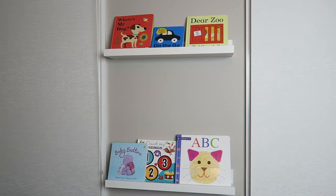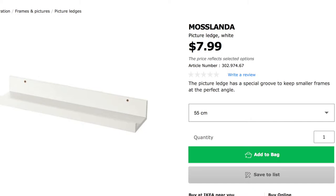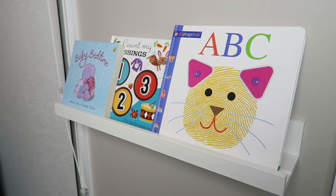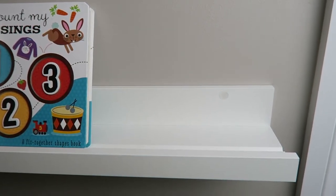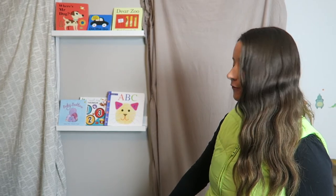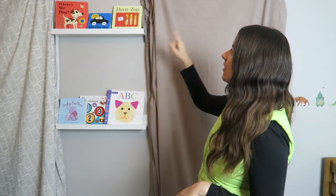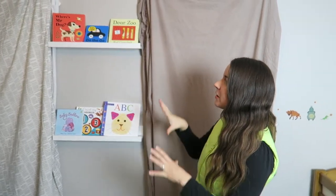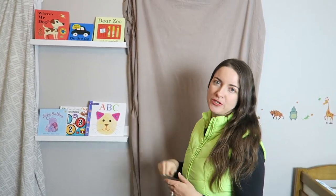Sophie loves reading books so this is how we're storing them. If you saw our IKEA vlog you'll see these are picture ledges - we've used them to put her books up there and it works really well. There's a little ridge that they sit on so they're not falling out, and I've got it at a height so Sophie can't just grab them down herself. Sometimes we just have them down on the footstool as well so she can grab books when she wants. Sophie will now come in and point to which book she wants to read, and we always read a book before she has a sleep.